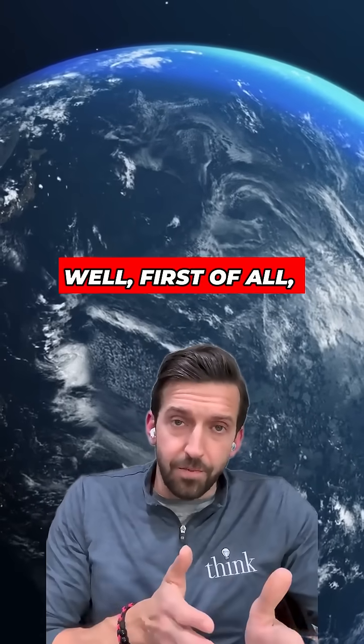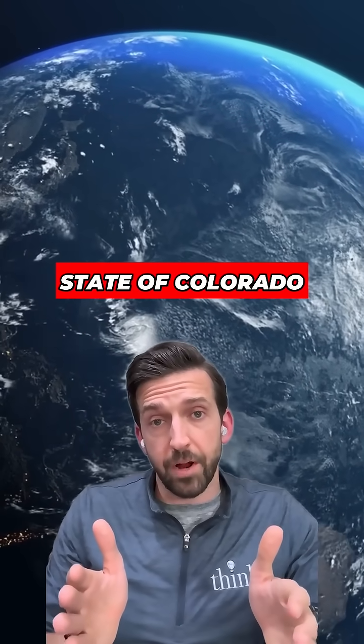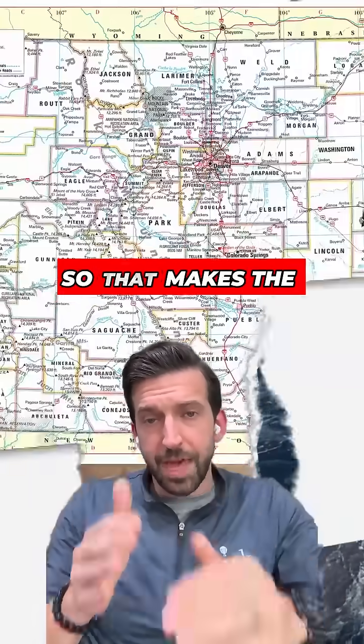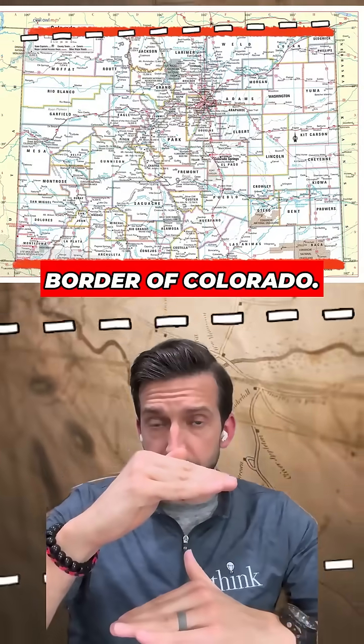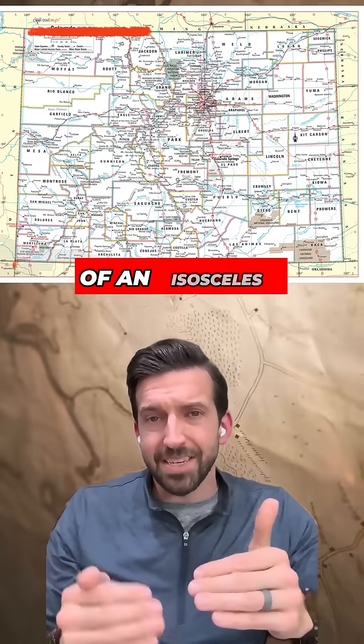How the heck is that? Well, first of all, because the earth is round and because the east and west boundaries of the state of Colorado are defined by longitude lines, they actually converge as they move toward the North Pole. So that makes the northern border of Colorado slightly shorter than the southern border — about 22 miles shorter, in fact. So it's actually more of an isosceles trapezoid.